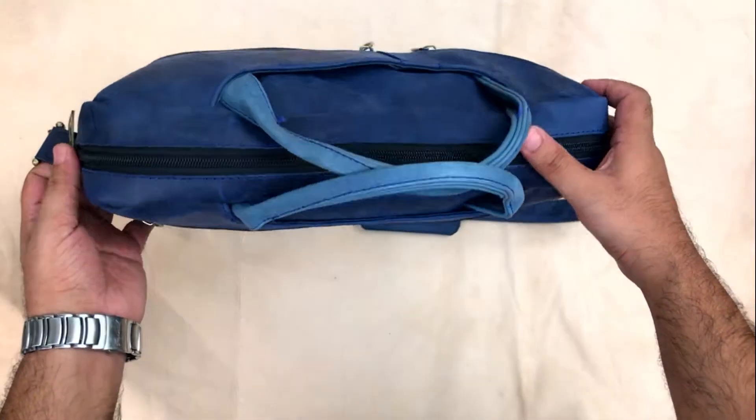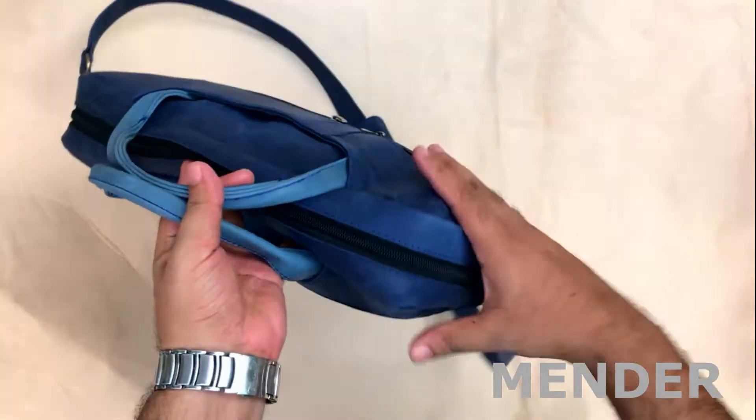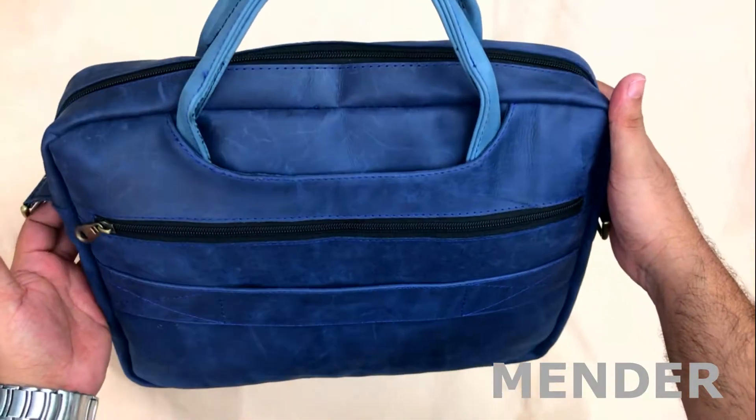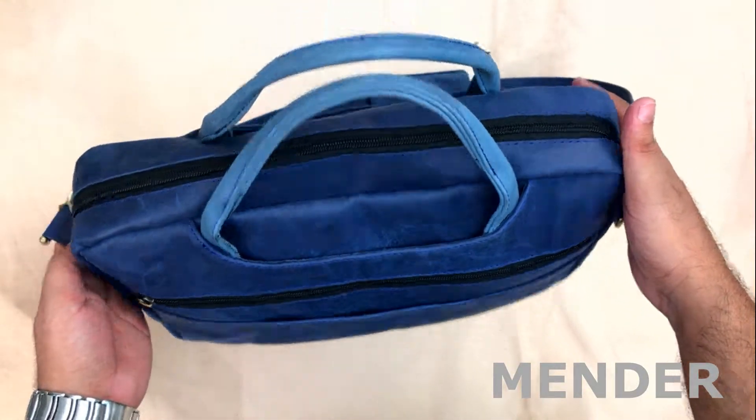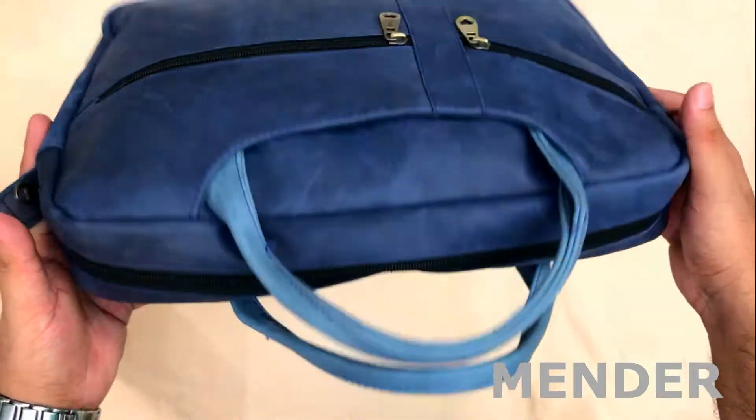Hello everyone, welcome to Mender Leather. This is a new color edition which is Royal Blue.